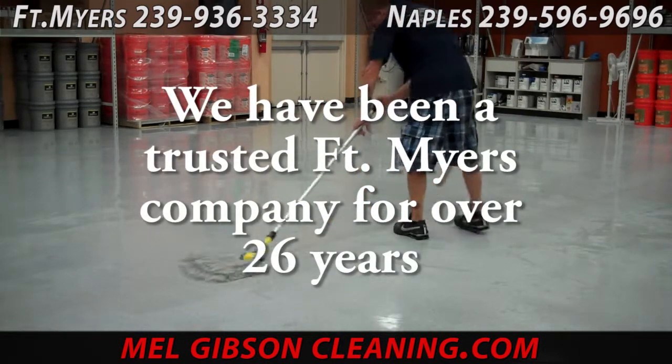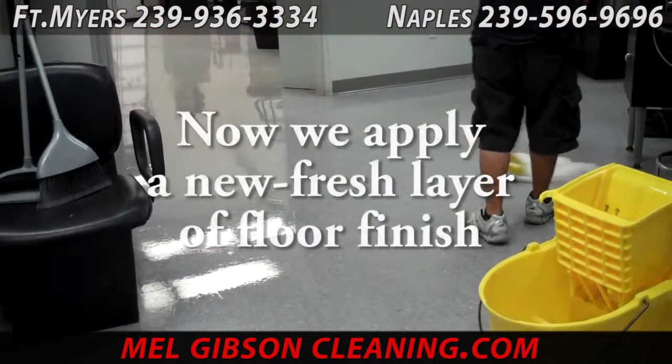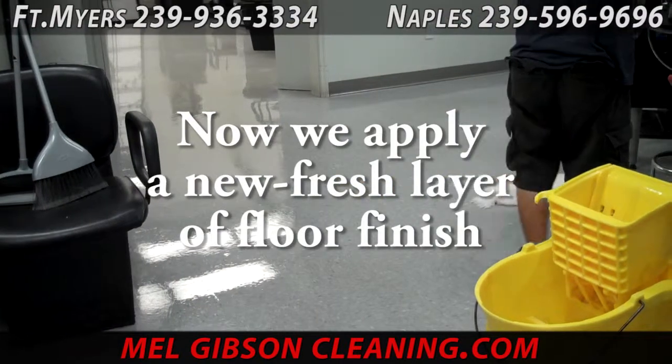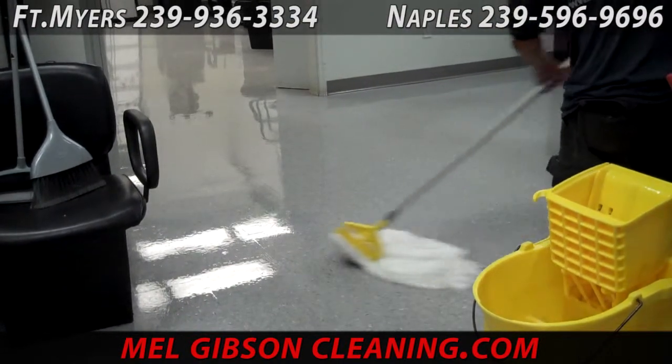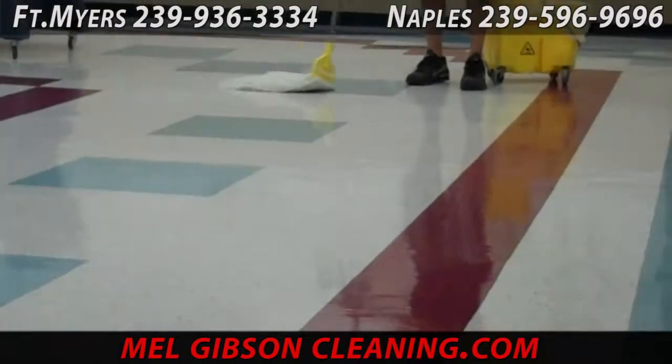Fort Myers has trusted AmeriClean for over 26 years. Once the floor is completely rinsed and neutralized, we apply a fresh layer of floor finish. This is not a strip and refinish — this is a scrub and re-coat. One to two coats is applied for a maintenance service.